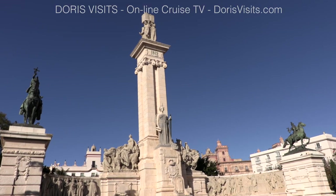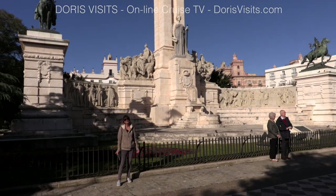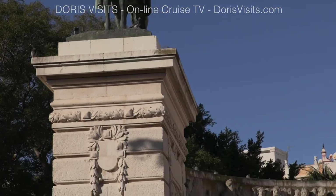In the Plaza de España is La Cortez Monument. It was built in 1929 and is commemorative of the 1812 constitution.